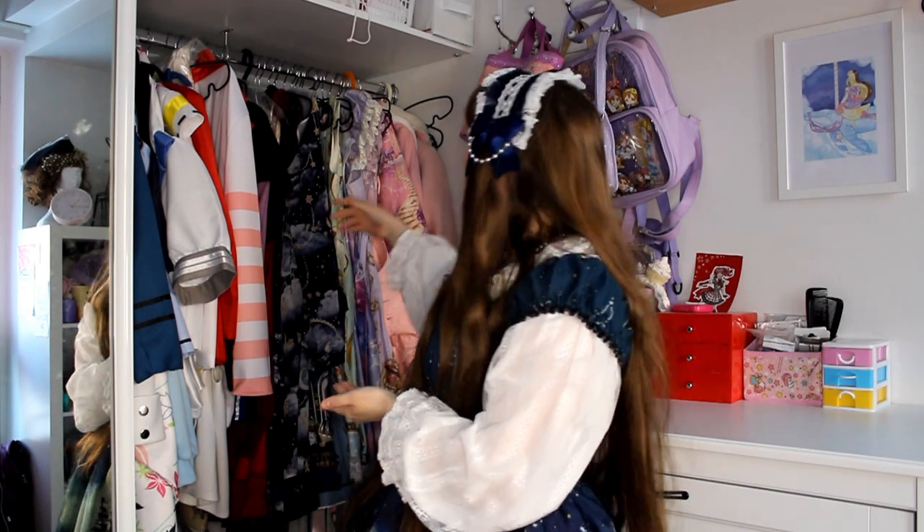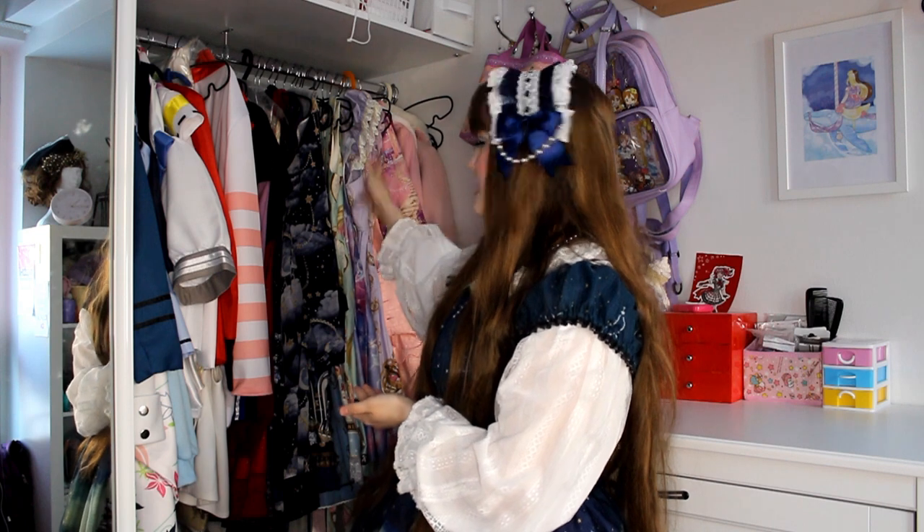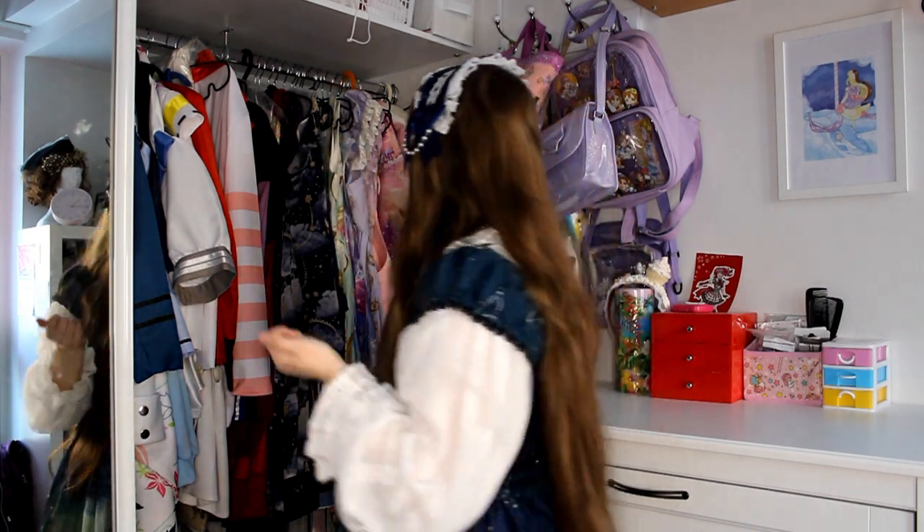I organise my wardrobe by colour. First we have pink, lavender, mint, sax, and blue. Then navy, red, and brown. I also put skirts first, and then salopettes.